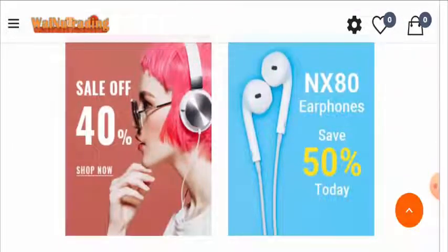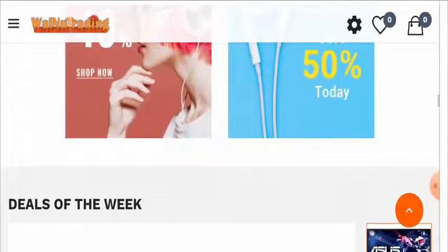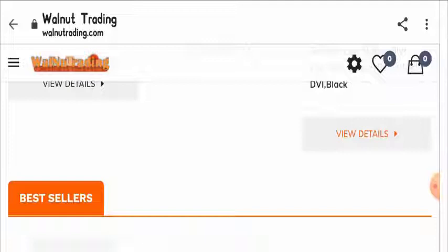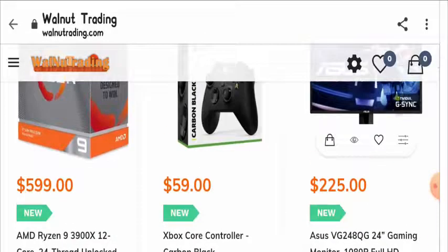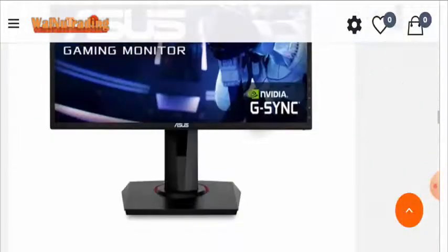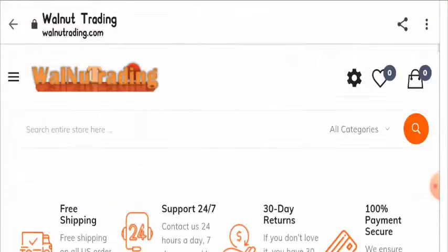After our research, we found that reviews for the WalnutTrading.com website are not positive. Also, the website is new, as the domain age is only 62 days old, which is still too new to be relied upon. Further, there is no social media presence for this website on any social media platform, which is quite suspicious.